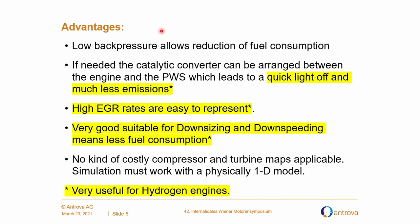Further advantages: low back pressure allows reduction of fuel consumption. If needed, the catalytic converter can be arranged between the engine and the pressure wave supercharger, which leads to a quick light-off and much less emissions. High EGR rates are easy to implement. Also very good suitability for downsizing and down-speeding means less fuel consumption. No costly compressor and turbo maps applicable. Simulation must work with a physically 1D model. Again, everything marked in yellow is very useful for hydrogen engines.